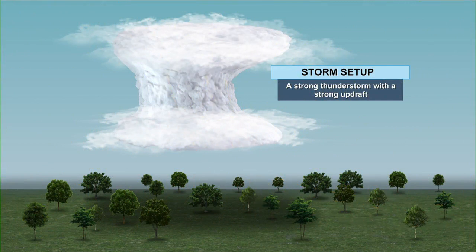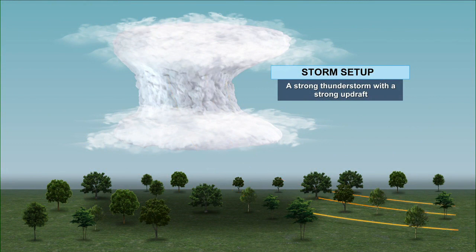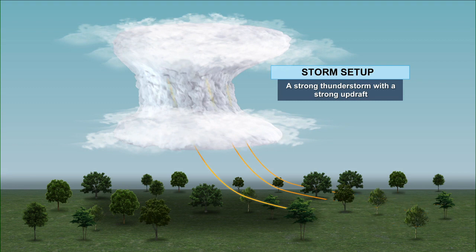Heat lightning — there's not much difference between heat lightning and real lightning. The difference is you don't hear the thunder. Typically, you need to be about 15 to 20 miles away to hear thunder. Heat lightning can be seen up to 100 miles away.